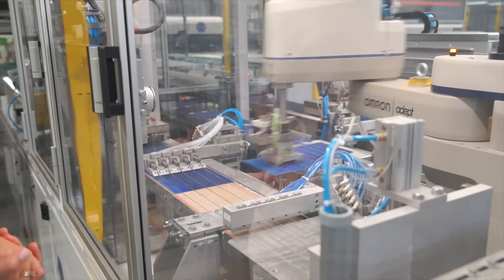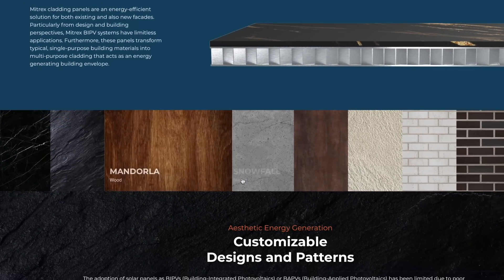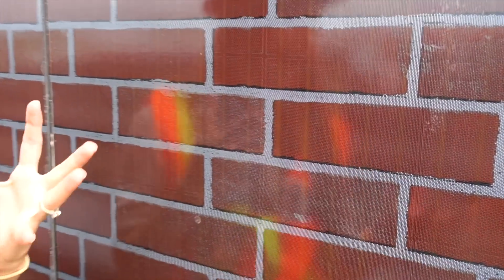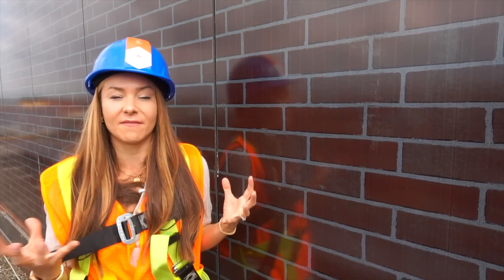Mitrex is one of the only companies in the world that makes solar panels that blend into and can feature the appearance of just about any material or color. As you get closer and up close, you can actually see that it is solar panels, but from a distance, it looks just like the brick. It completely blends in. To me, that is such a cool option to have something that doesn't destroy the look of the building.